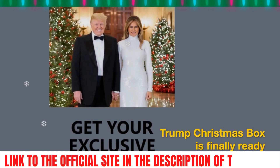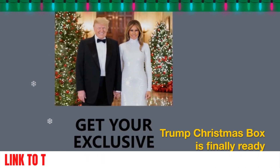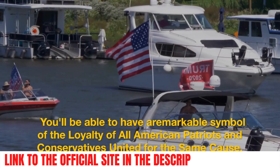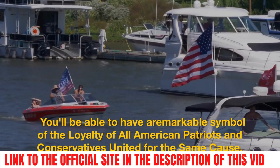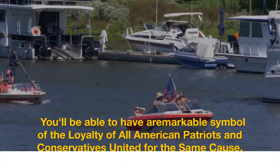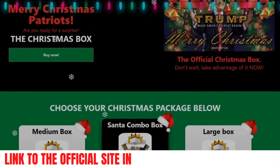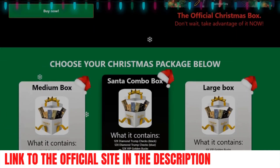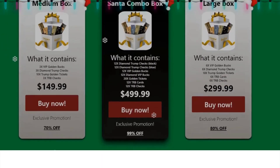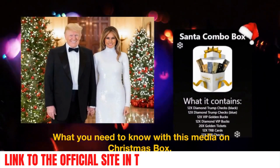I'm very excited to tell you that the Trump Christmas box is finally ready and you'll be able to have a remarkable symbol of the loyalty of all American patriots and conservatives united for the same cause. As you can see on the official website here, the Trump Christmas box is the perfect gift for patriots who support Donald Trump. It contains everything you wanted in one exclusive box.